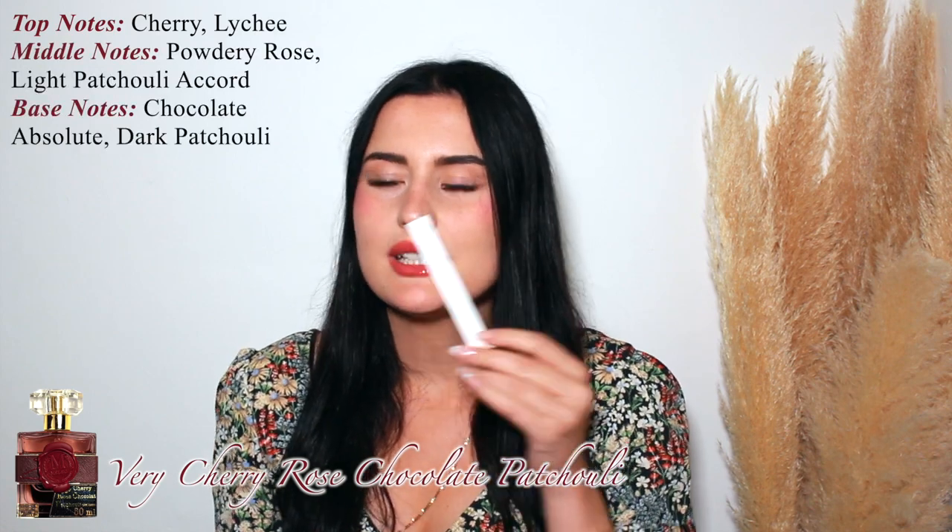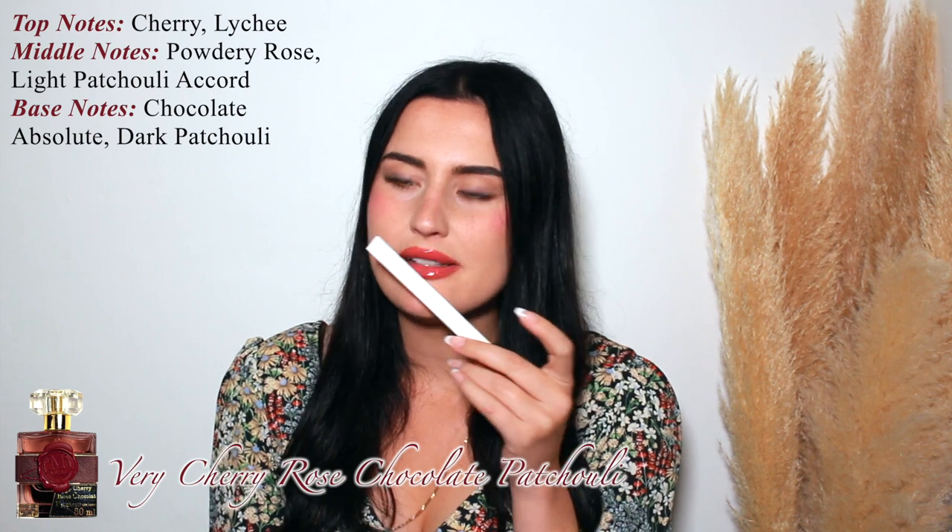Next is cherry rose chocolate patchouli. I like this one more — it feels more wearable. You get the cherry, you get the chocolate, it's more sweet. I think this one is more feminine. It's really nice.